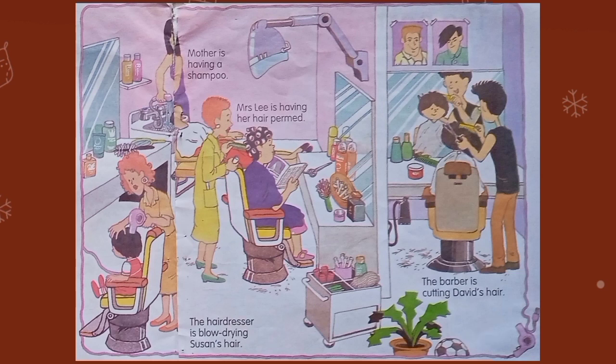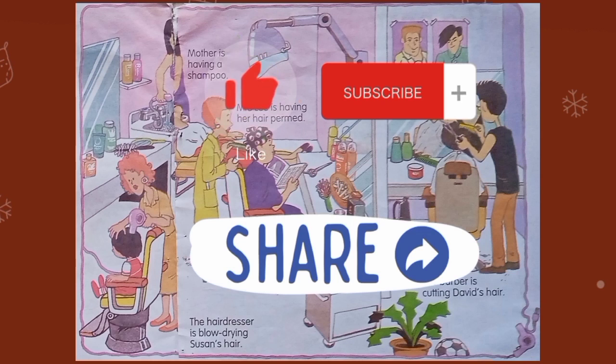I hope you liked the video. Thank you for watching. Stay tuned with us till the next video. Don't forget to like, subscribe, and share our videos.